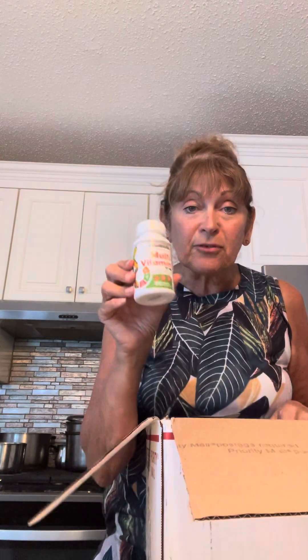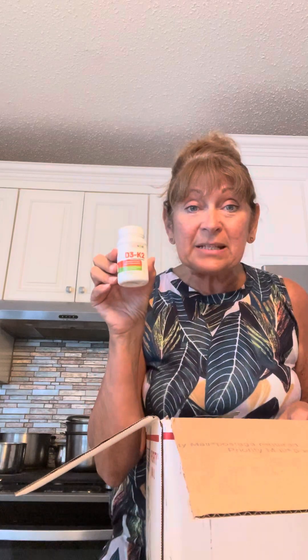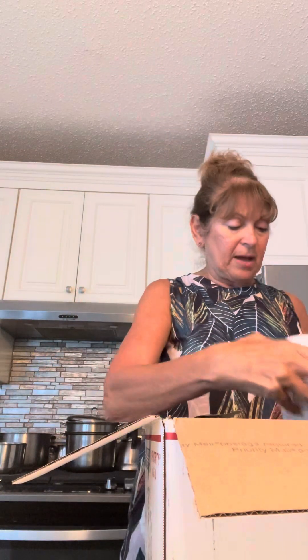And multivitamins for men — this guy's under $10! And Vitamin D3K2. You know that everybody who had that health scare about four years ago were low in their Vitamin D levels, so we wanted to make sure we keep that going.